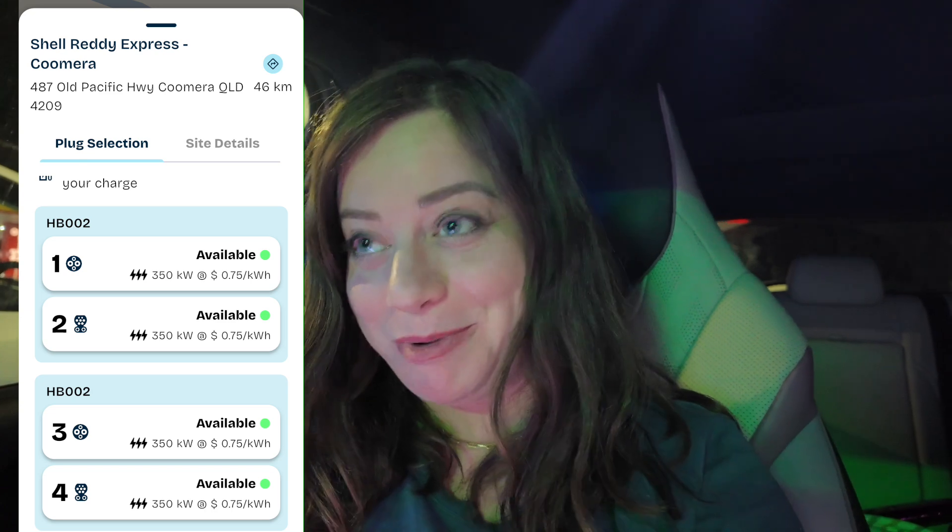I honestly don't need to recharge to get home, but this is a 350 kilowatt charger. It's a super, super fast charger.